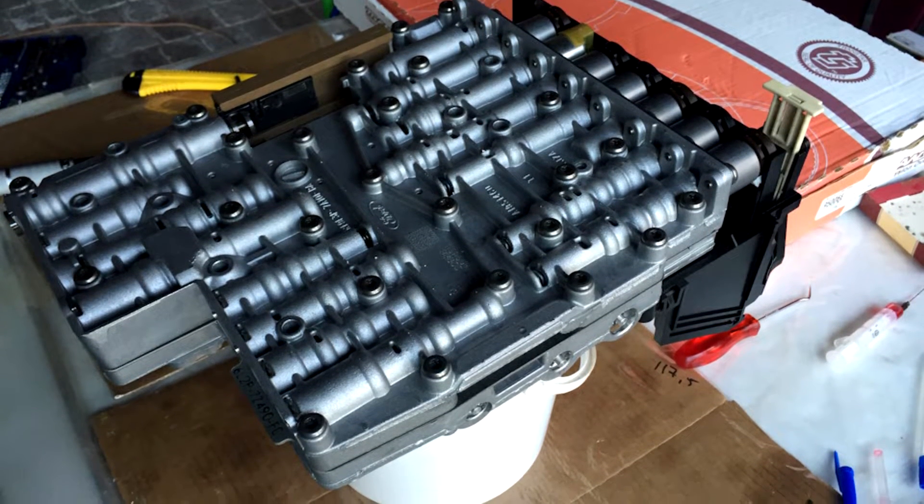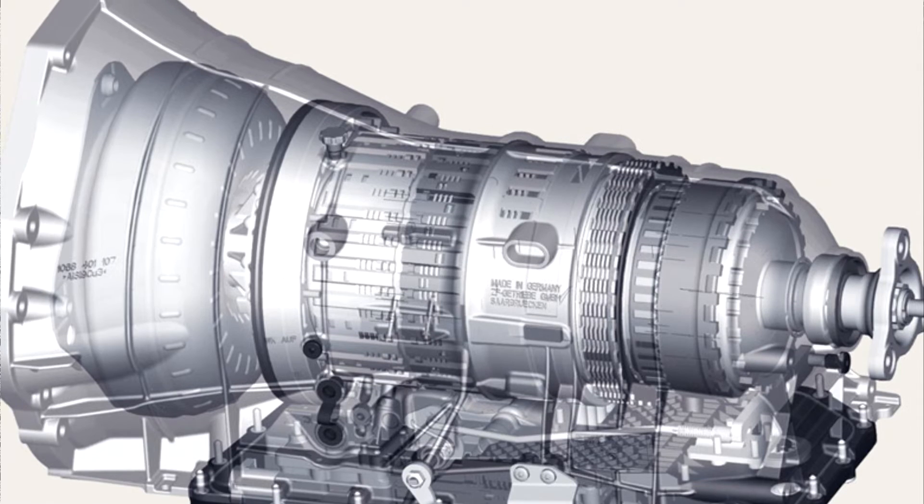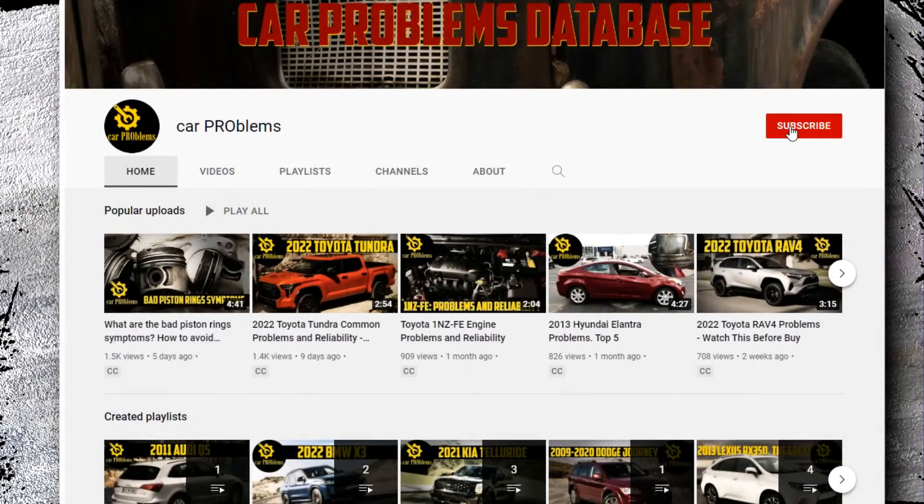This transmission was typically found in Volvo, Lexus, BMW, Infiniti, Bentley, Maserati, and many other powerful cars. Let's take a closer look at the 6HP26 transmission issues, here on the Car Problems YouTube channel. Subscribe and let's get started.